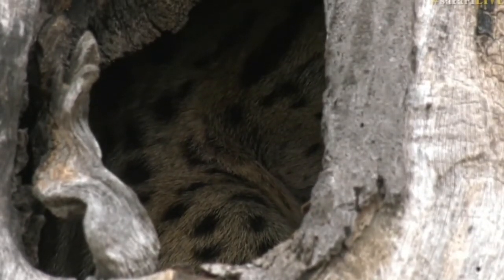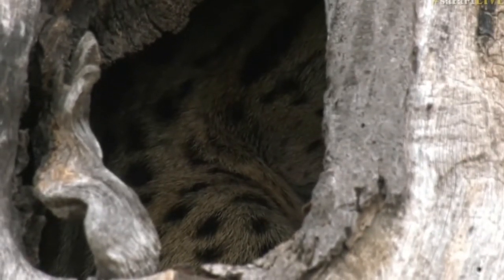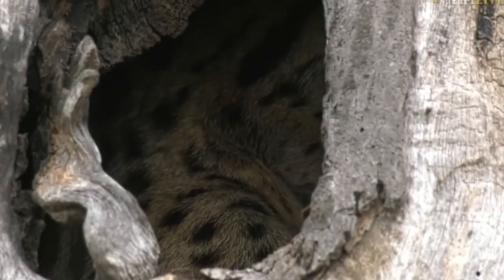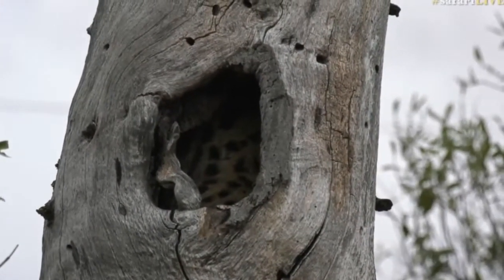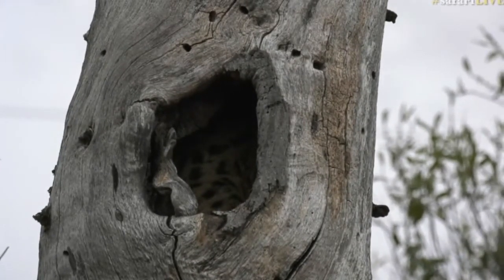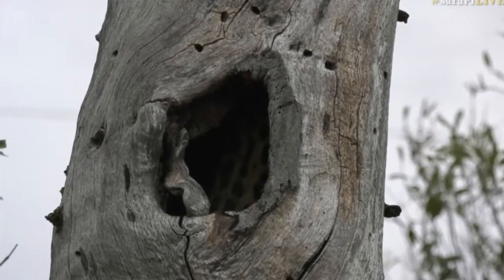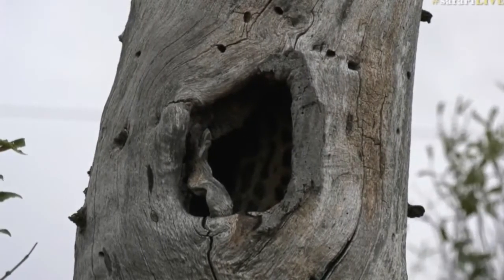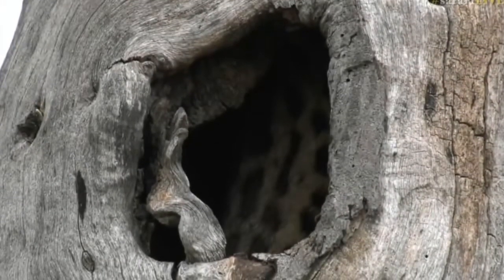I wonder how many of these we can find. Hopefully we follow this individual and see what happens — hopefully in time it will get some young ones and we'll be able to see little baby genets. Wouldn't that be nice, a whole bunch of little babies sticking their heads out of that little hole? Unfortunately a car just came past so the genet got a bit of a fright — you can see it moved and tried to go upwards.